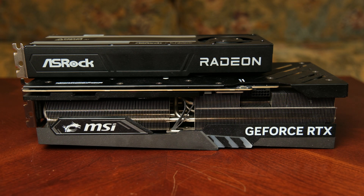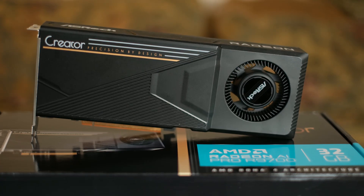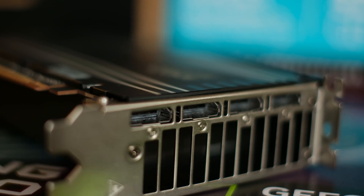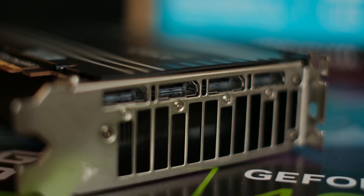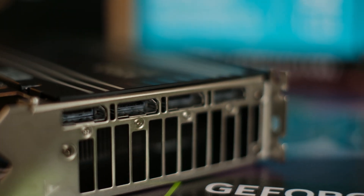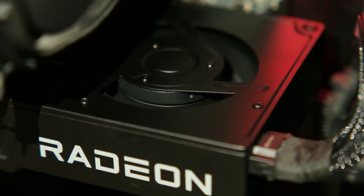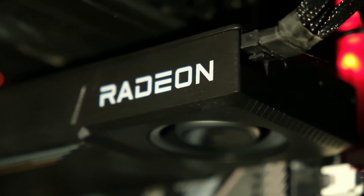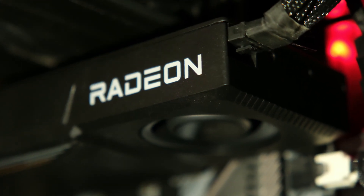This GPU has a two-slot blower-style cooler, which makes it great for multi-GPU setups. It has a 300-watt TDP, supports ECC memory but only in Linux, has DisplayPort 2.1a, AV1 decode and encode. The downside is that it uses older GDDR6 memory on a 256-bit bus, but let's see how much that actually matters in our tests.